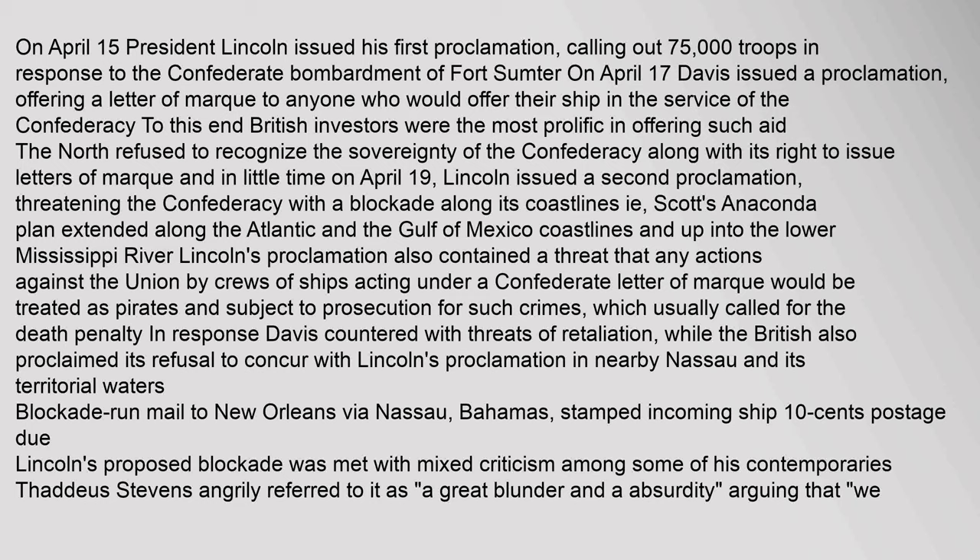On April 15, President Lincoln issued his first proclamation calling out 75,000 troops in response to the Confederate bombardment of Fort Sumter. On April 17, Davis issued a proclamation offering a letter of marque to anyone who would offer their ship in the service of the Confederacy. The North refused to recognize the sovereignty of the Confederacy or its right to issue letters of marque. On April 19, Lincoln issued a second proclamation threatening the Confederacy with a blockade along its coastlines — Scott's Anaconda Plan — extending along the Atlantic and Gulf of Mexico coastlines and up the lower Mississippi River. Lincoln's proclamation also threatened that crews acting under a Confederate letter of marque would be treated as pirates, subject to prosecution and usually the death penalty.